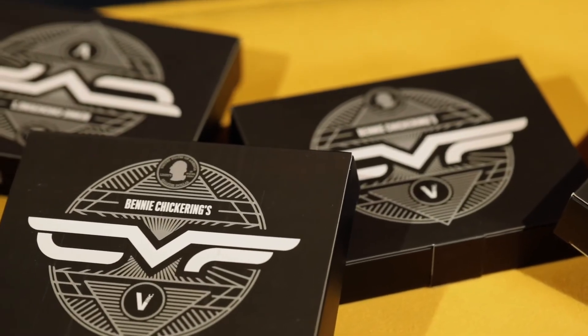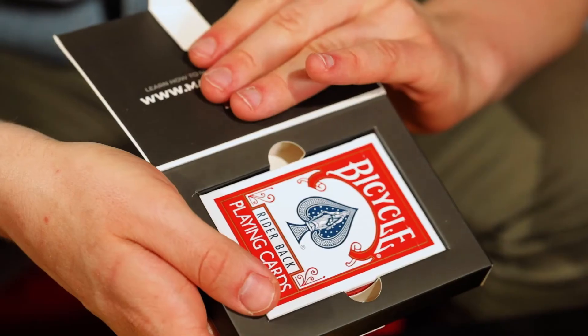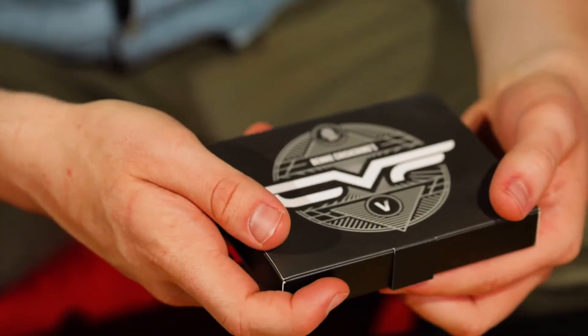The three of diamonds. This amazing deck of cards was created by my friend Ben Chickering, and it's always been one of his most closely guarded secrets. In fact, there was only a handful of these decks in the world until now.